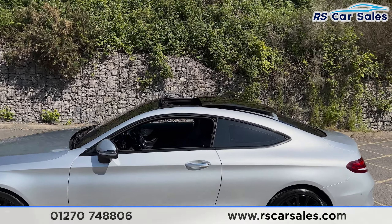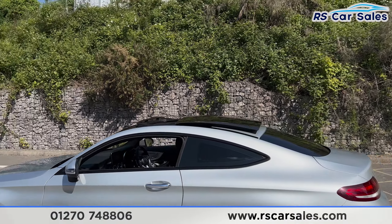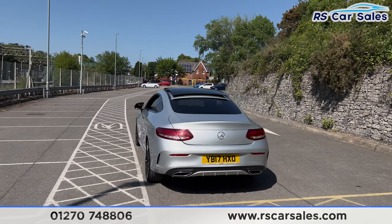We have the panoramic glass sunroof up top which is currently open — that can also be put onto a tilt. We have front and rear parking sensors with a reversing camera.